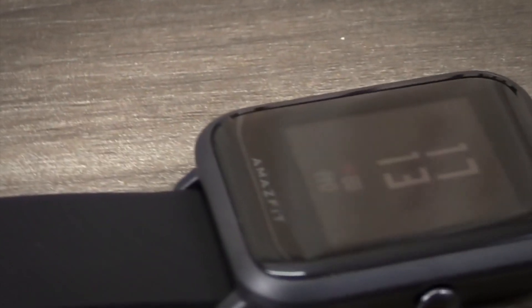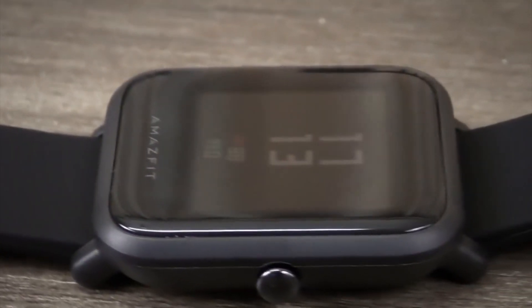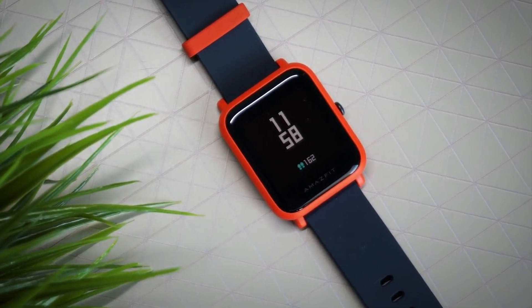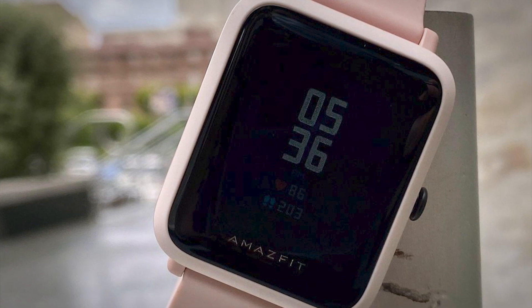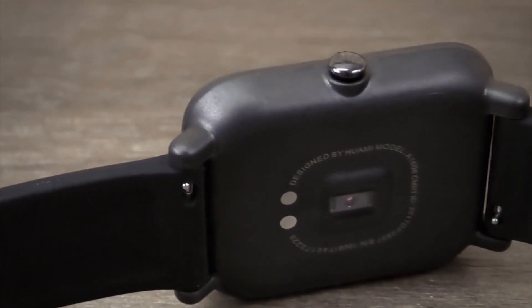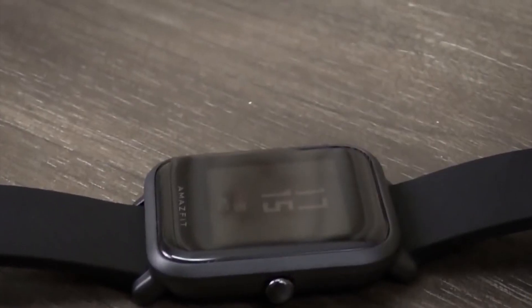The always-on e-ink display means you can actually use it as a watch without undue compromises, and the battery life can be measured in weeks, not days — or in the case of Apple, hours. You can expect to get between three and four weeks out of the watch between every charge, even more than a month if you disable some power-hungry features. As long as you're not expecting a super-polished premium experience, the Bip has a lot to offer. It does all the basic fitness tracking such as steps, distance, sleep monitoring, heart rate, and more.